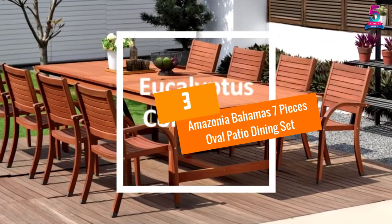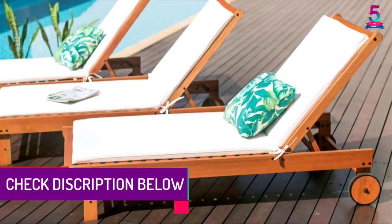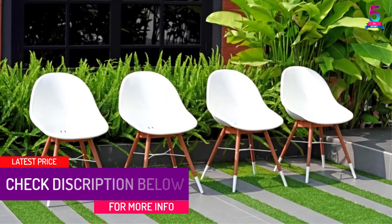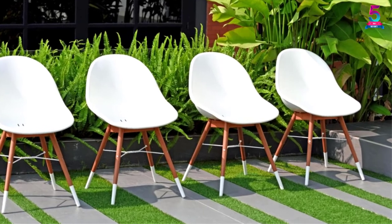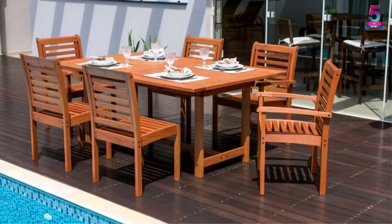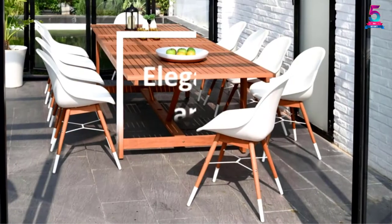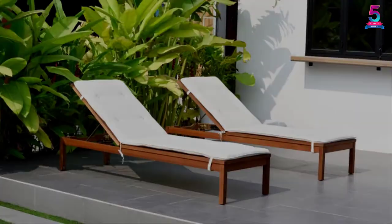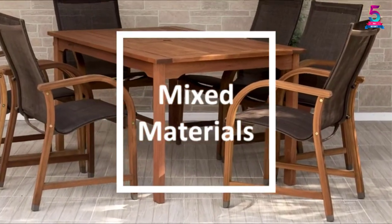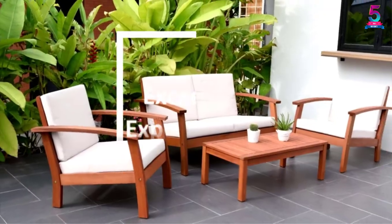At number 3, Amazonia Bahamas 7 Pieces Oval Patio Dining Set. This is a set of dining sets designed using premium quality material. Due to this, it will serve longer and be great for all weather conditions. It is a pack of 7 pieces that will suit family use. The chairs have thick cushioning systems that will offer maximum comfort for the users. Each chair can support up to 250 pounds, thus perfect to accommodate all users. The elegant oval shapes of the dining sets make them great additions to any space.